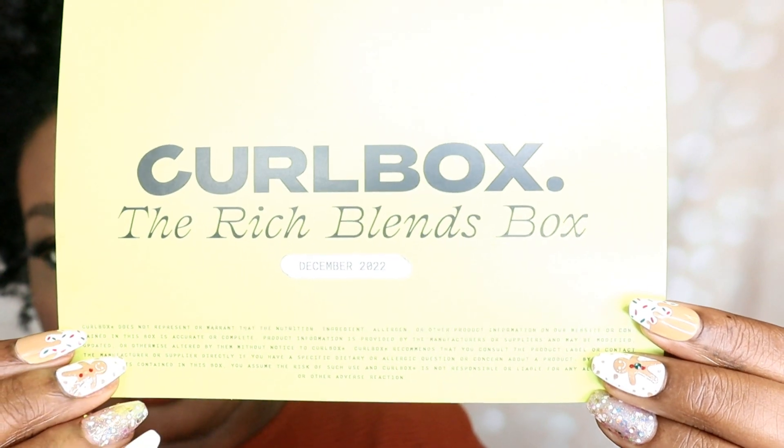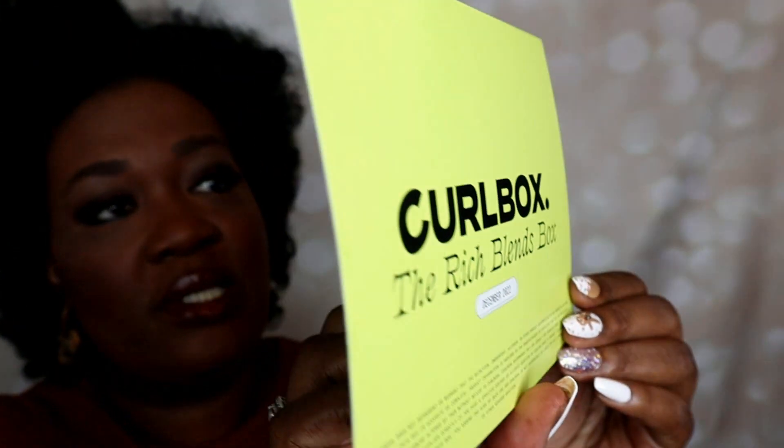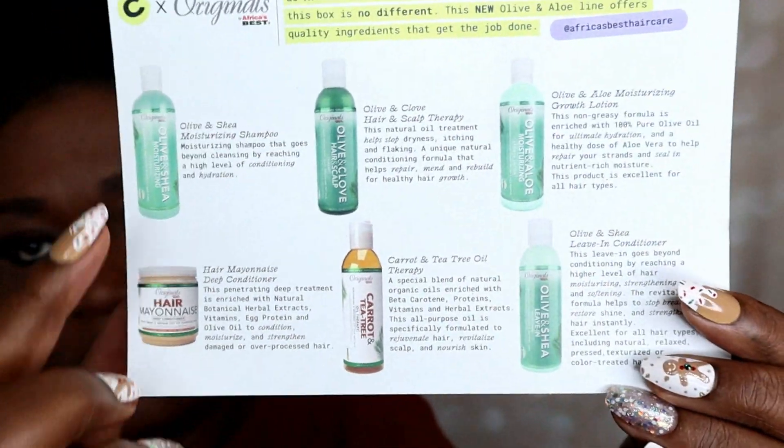You always receive a cue card with a theme, and this one is the Rich Blend Box. We received the Originals African's Best — a total of six products. Out of the six, I only used four to accomplish the style you're seeing here. I'll be putting two on Poshmark if you're interested. I'll share which two, and you can check the direct link to my Poshmark closet.